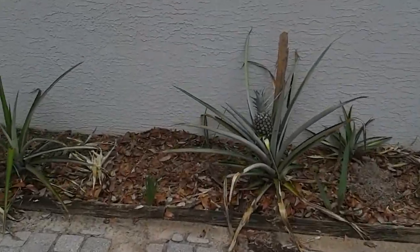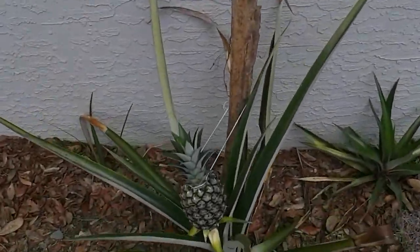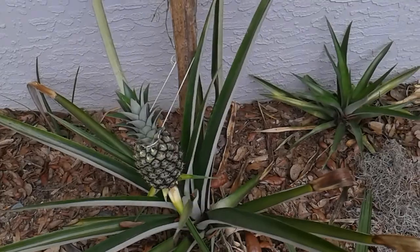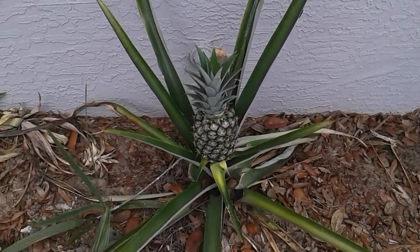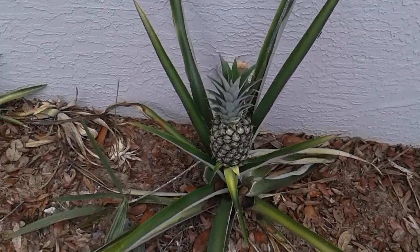We have pineapples coming up everywhere on the farm in spite of the terrible frost we had first of the year.